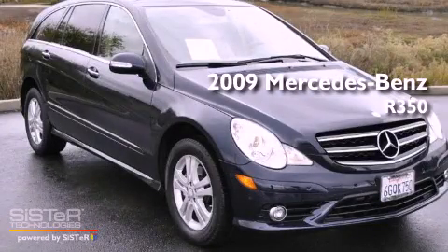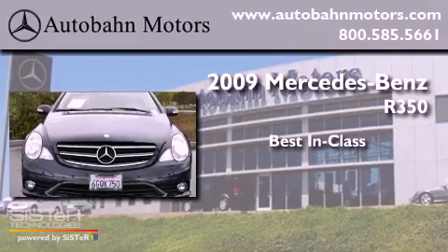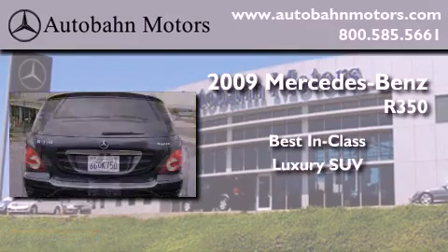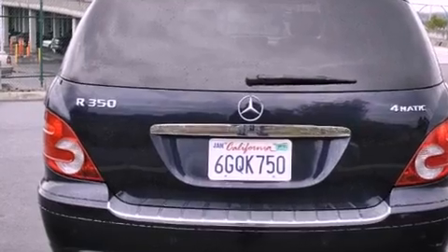This is a 2009 Mercedes-Benz R350 with a clean, non-smoker interior.